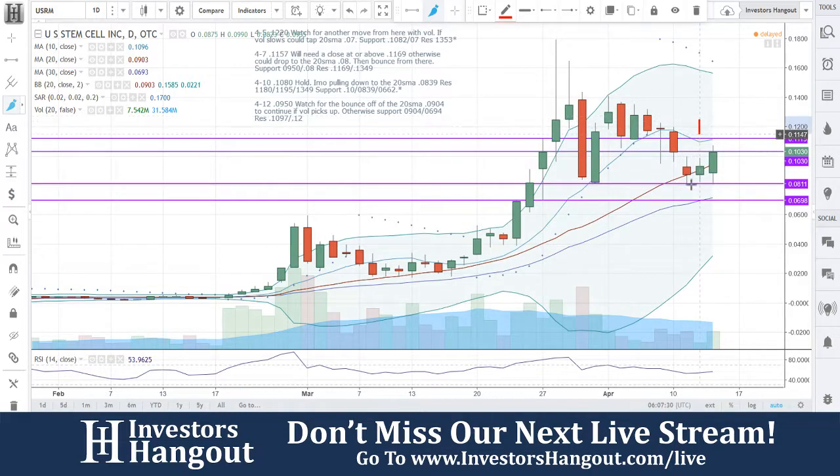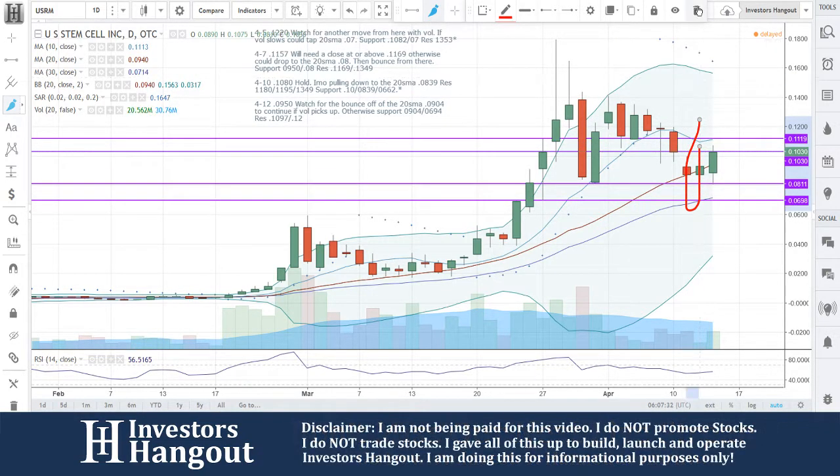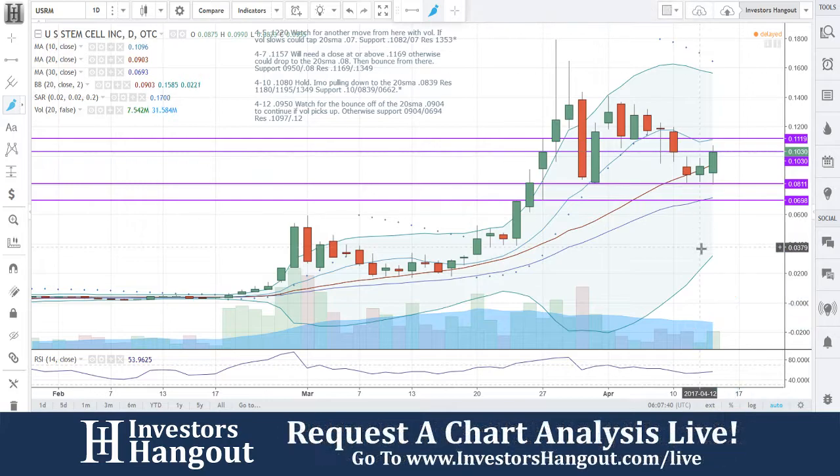With that being said, on the 12th right here, I said watch for the bounce off the 20-day simple moving average at $0.0904 to continue if volume picks up. Look at that volume — beautiful pickup. You guys had the 12th at $7.54 million, all the way up to $7 million, almost tripled in volume. Not bad.